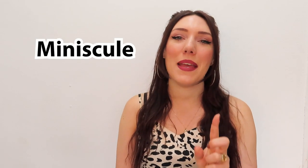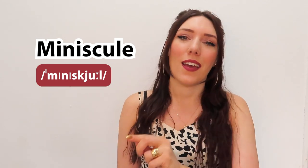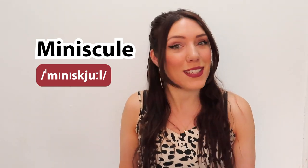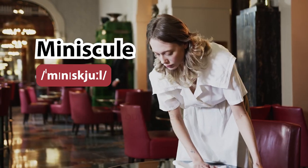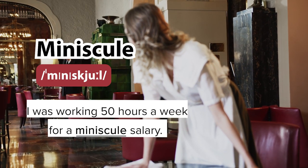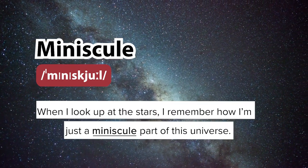Minuscule. Min-ni-s-cu-le. Again, there's a Y sound at the end of that word. It means extremely small, but sometimes it can mean so small that it's insignificant. For example, I was working 50 hours a week for a minuscule salary. Or, when I look up at the stars, I remember how I'm just a minuscule part of this universe.